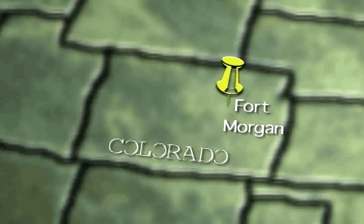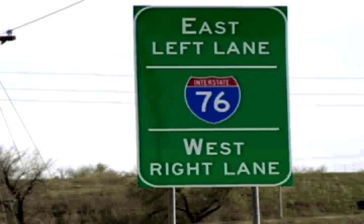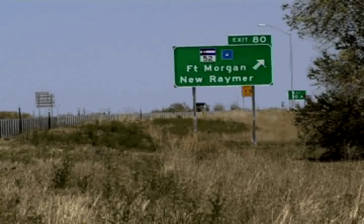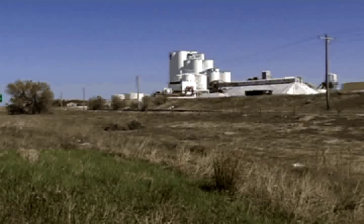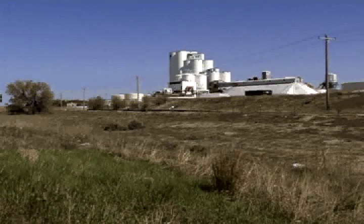Fort Morgan, Colorado is located just 82 miles northeast of Mile High Denver on Highway 76. By taking Exit 80 off of I-76, we'll take you on to Fort Morgan's Main Street. On the right, the Great Western Sugar Factory greets travelers as you exit off the highway.